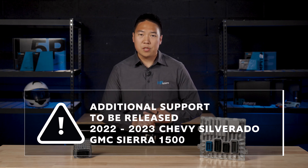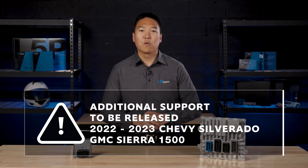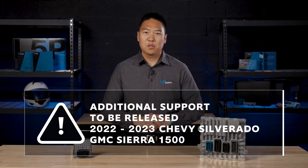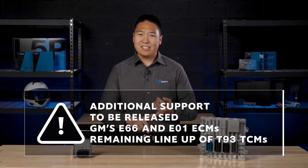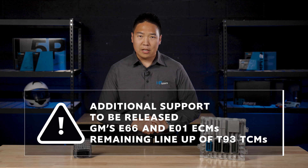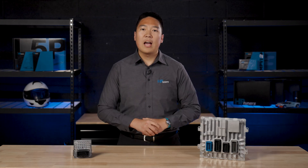including the first-ever off-road edition Silverado ZR2. HP Tuners will also release tuning support for GM's E66 and E01 ECMs and the remaining lineup for the T93 TCM. Our goal is to add support for the full lineup of GM Global B vehicles, covering some of their most popular models.